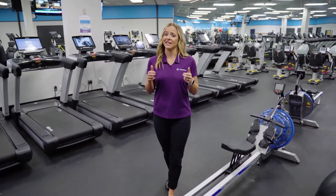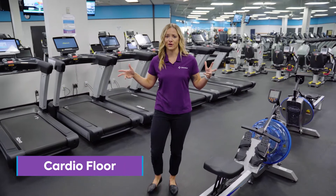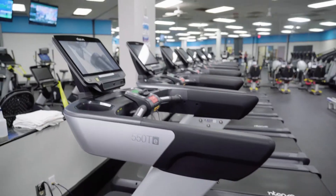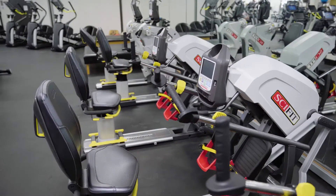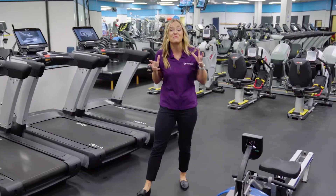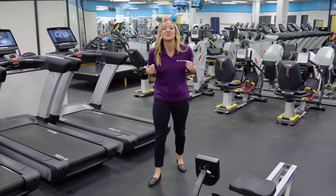One update I'm really excited about is our brand new cardio floor. We have an entire inventory of smart equipment — treadmills, ellipticals, rowers, recumbent bikes, stair steppers, upright bikes. No matter what your fitness or mobility level, we've got a machine for you.